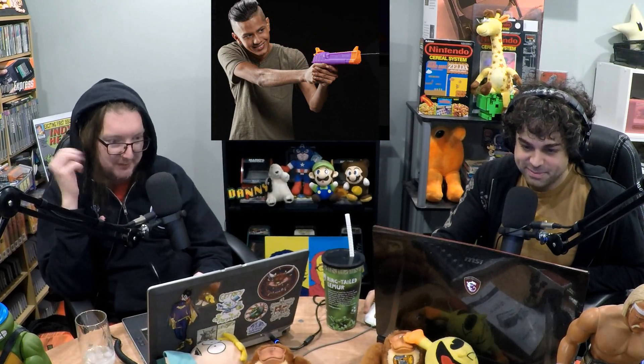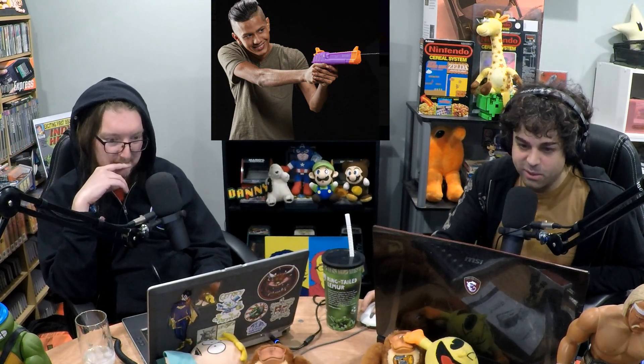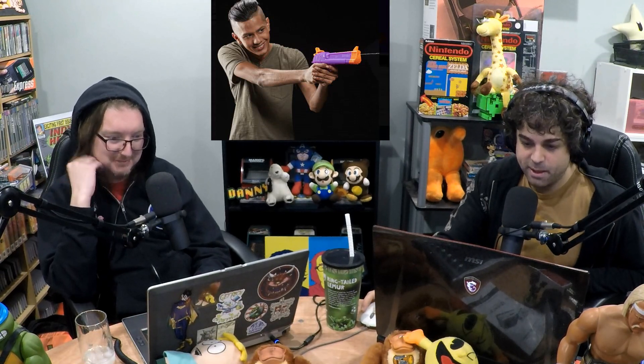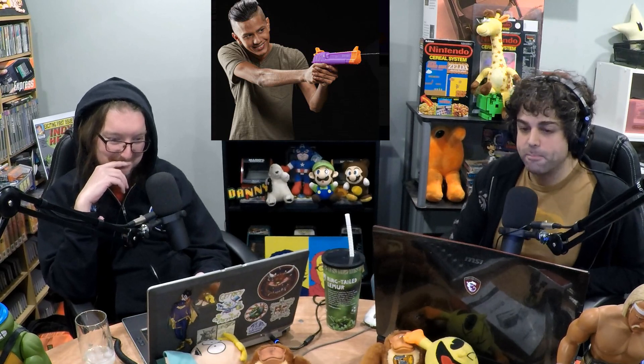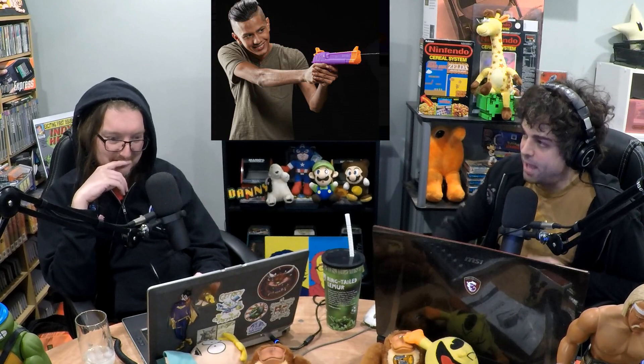I just feel like with squirt guns and Nerf guns, I figured that would have been more kid-focused advertising. Not that I don't like a good squirt gun. But none of those gentlemen are younger than 24 in that last picture. This is how you know we're coming to peak Fortnite — because now you have mass marketing, the toys, and now Nerf and Super Soakers. Now it's going to be in Toys R Us.